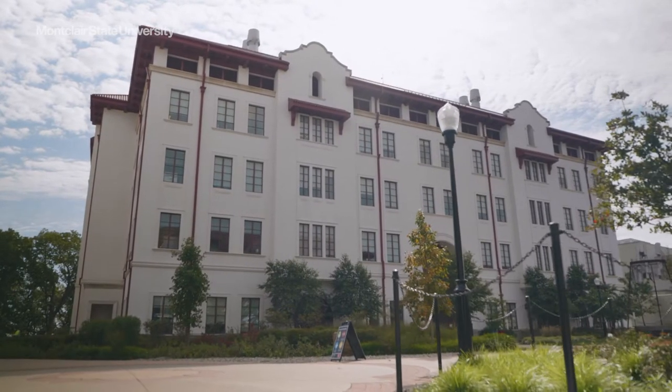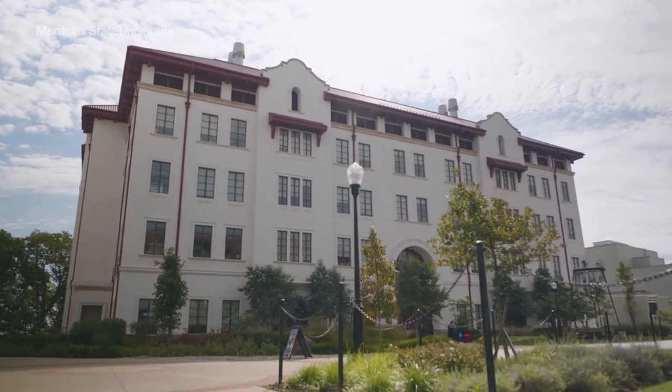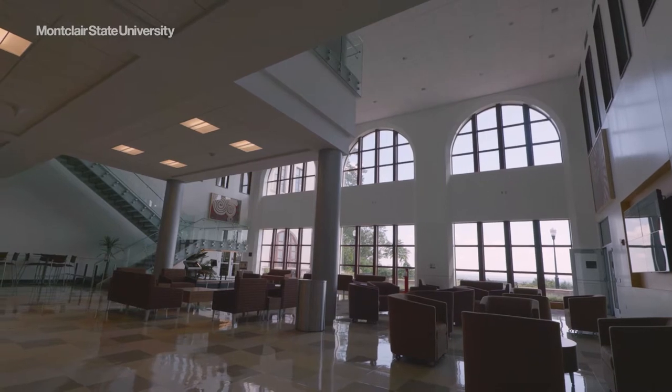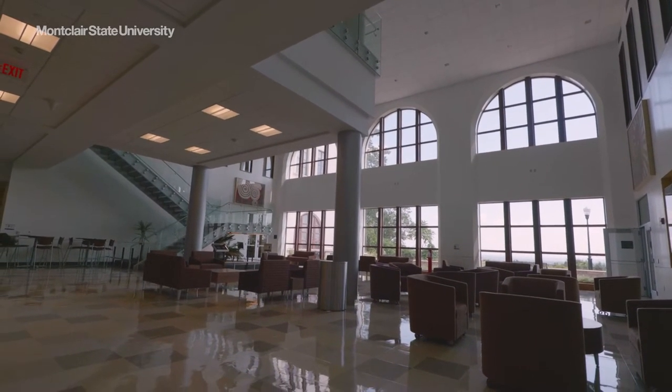Building on Montclair State's reputation as an R2 High Research Activity doctoral university, the Center for Environmental and Life Sciences is a state-of-the-art science facility.